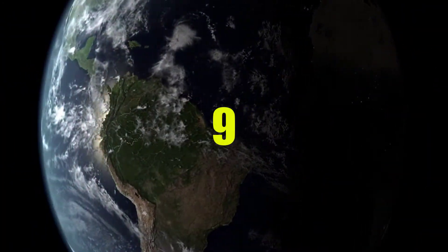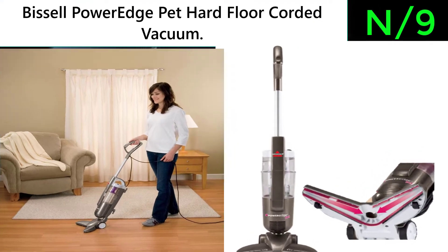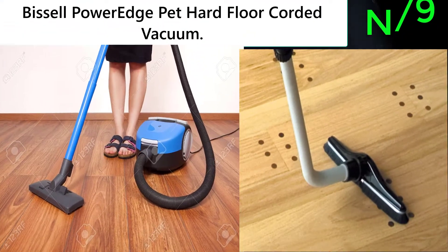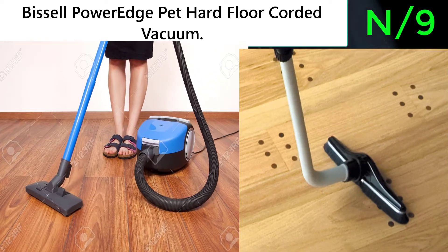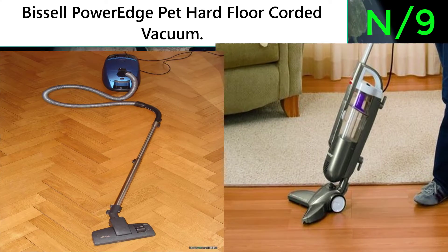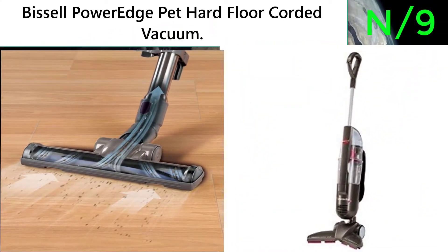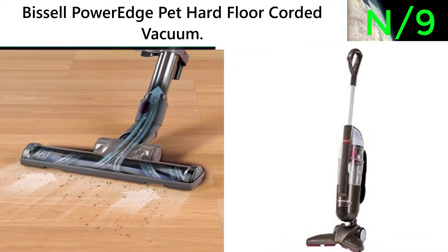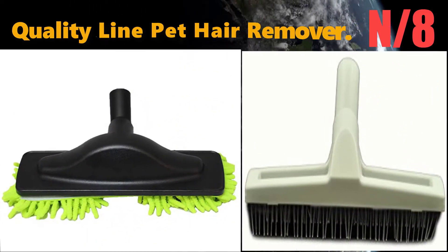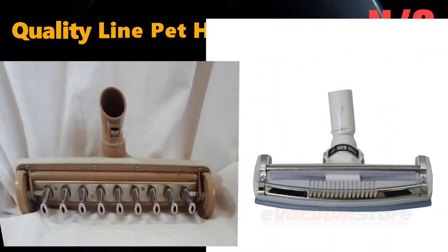Number 9: Bissell PowerEdge Pet Hard Floor Corded Vacuum. Captures debris along edges and in tight spaces. No attachments or broom needed. The V-shaped design directs larger debris into the center suction path, while the ends of the V capture small, fine debris.